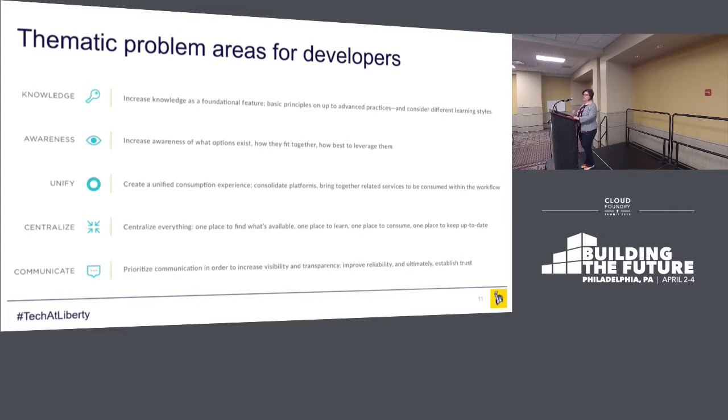So we started to hear some thematic problems. We needed foundational knowledge — sharing advanced practices and principles with our developers. We were fortunate to have support from senior executives saying we're moving to agile, we're looking to do transformation. We needed to increase awareness — teams knew what Pivotal was but didn't know how to use it. We needed to provide awareness of what we were supporting as a first-class citizen versus what was up and coming. We really needed to unify the experience and provide a single place for developers across the organization to do all of their work.